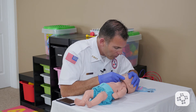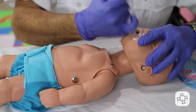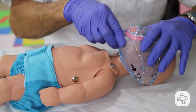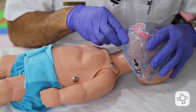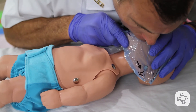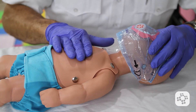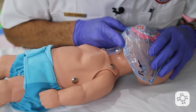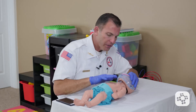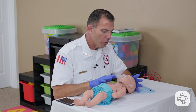Now I look back into the mouth of the baby. If I see an object, I'm going to sweep it out with my pinky finger, and I'm going to attempt another rescue breath. Neutral position of the airway. I cover the nose and mouth with my mouth. I do see the air go in because I saw the chest rise and fall, so I give a second rescue breath. I see the chest rise and fall, but the baby does not seem to be breathing spontaneously or moving.